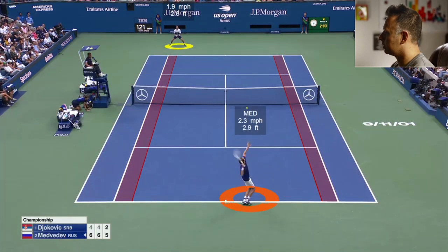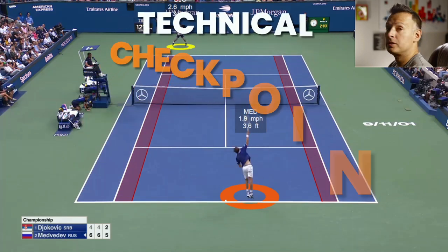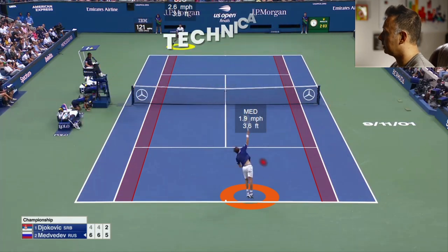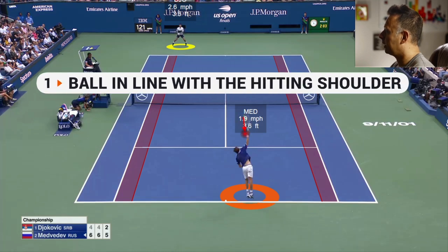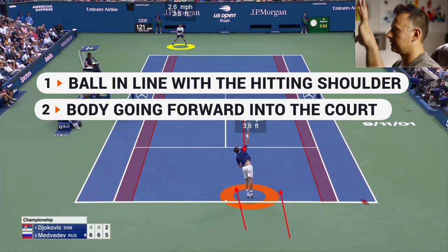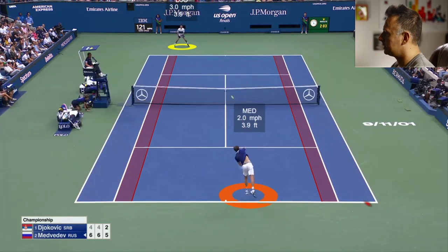Medvedev here lining the first serve up — he does an excellent job. We've got some good technical cues on a strong flat first serve. The ball will line up roughly with the hitting shoulder at contact on a good flat first serve, and he does exactly that. You can also see his body is going inside the court, starting to move forward and really extend up and into the ball at contact.